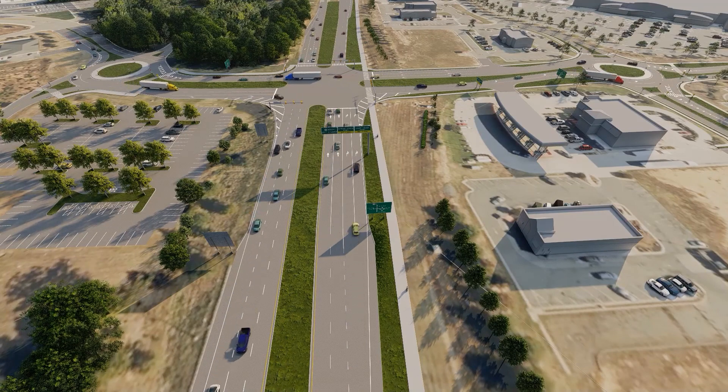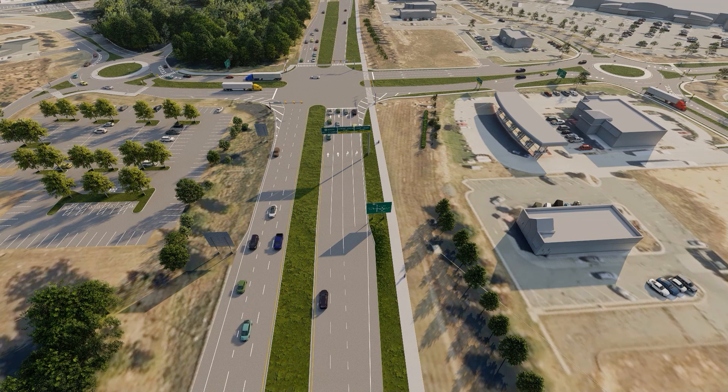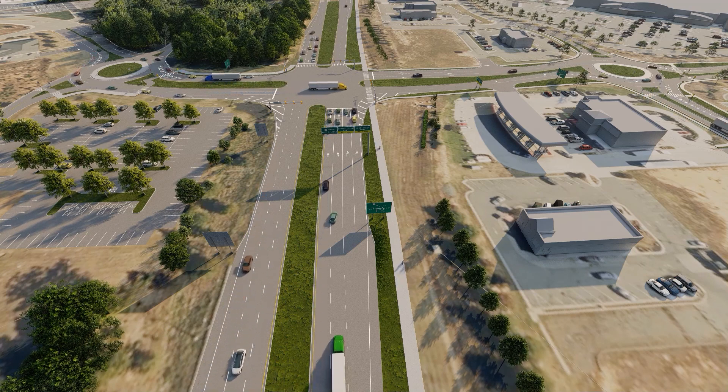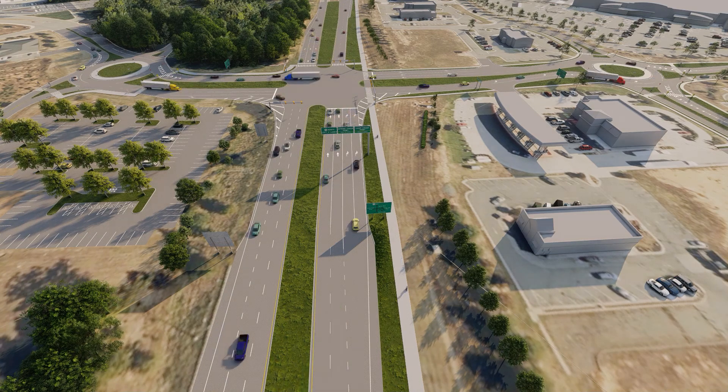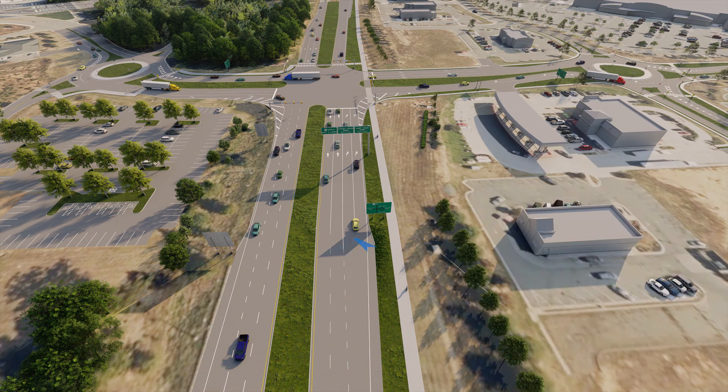Our first example movement is a left turn from US-15 to Spring Creek Parkway. At a bowtie, this movement is accomplished as follows. As you approach Spring Creek Parkway on US-15, navigate to the right turn lanes and make a right turn onto Camp Creek Parkway.